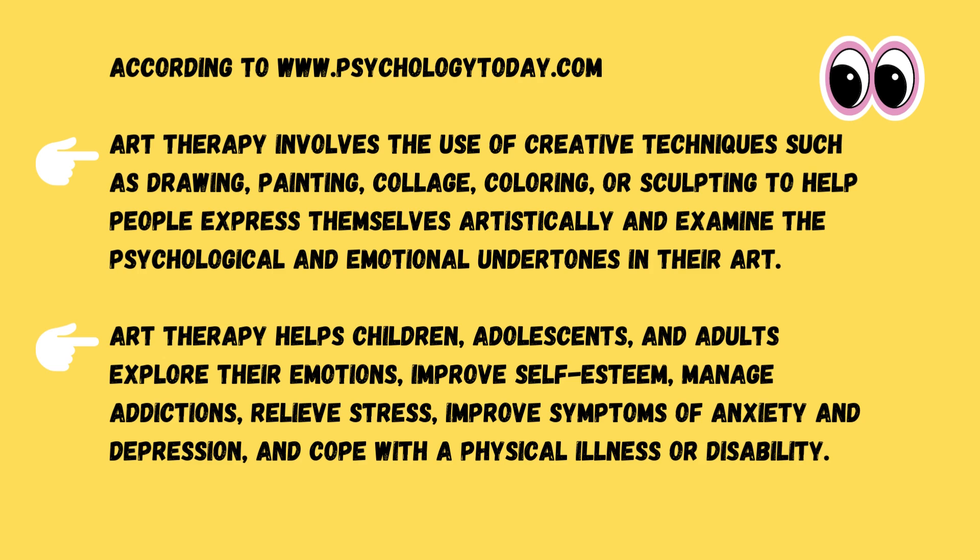What is art therapy used for? Art therapy helps children, teens, and adults explore their emotions, improve self-esteem, manage their addictions, relieve stress, and improve symptoms of anxiety and depression, and serves as a mechanism to cope with physical illness or disability. That's according to PsychologyToday.com.